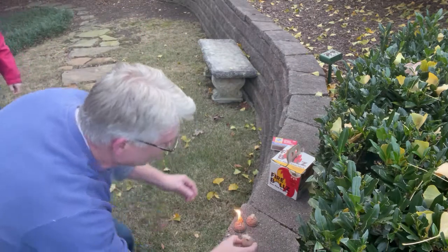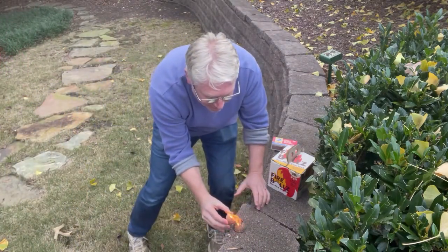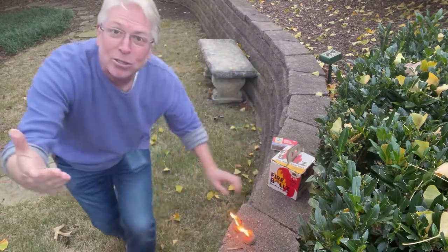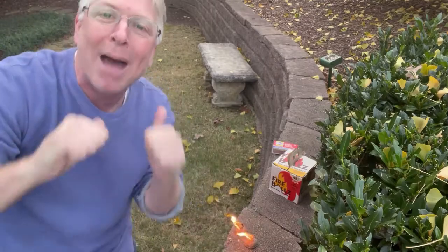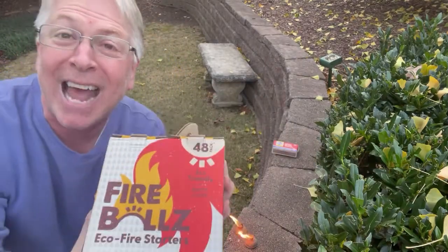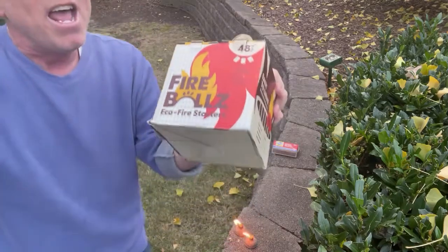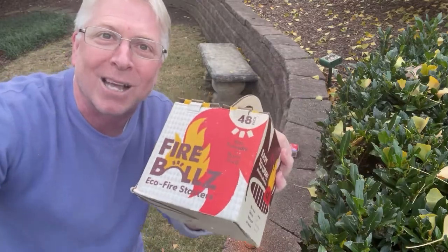If you want to light another one, you just do that. Look at that — that was the perfect demonstration. It's literally harder to light a match than it is to light the Fireballs, and they stay lit for 17 minutes. If you don't get these, you'll just be in the dark like a caveman. We'll see you next time!